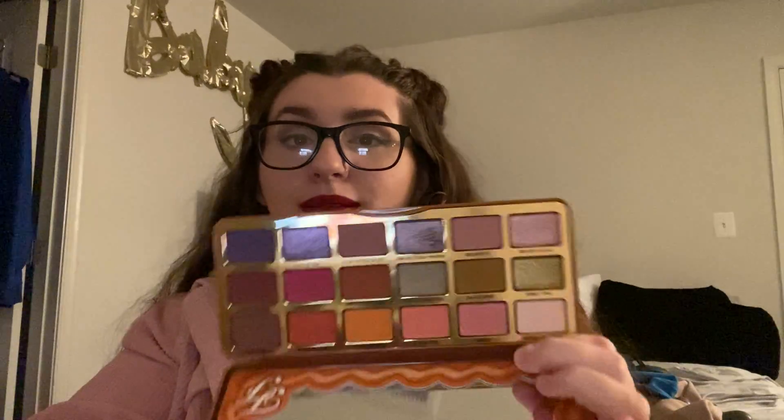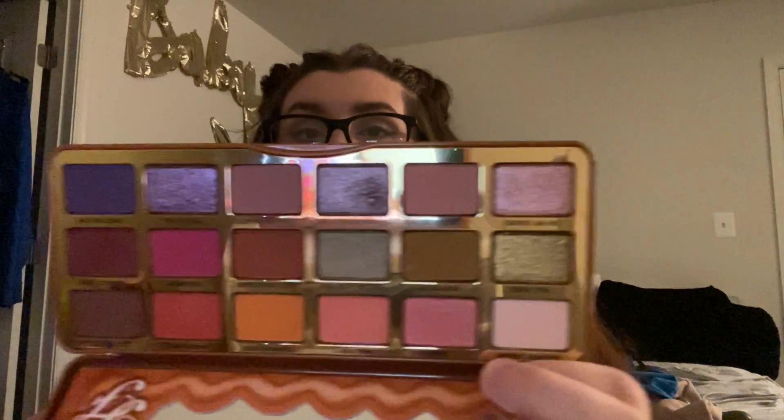Then this is obviously another limited edition release, but it's for the fall season — the Too Faced Pumpkin Spice palette. Purples, oranges, browns — that's my jam. I believe I did a look on this; I don't remember if I did a whole video or if it was just a vlog, but I know I did something on it.